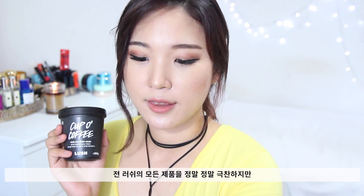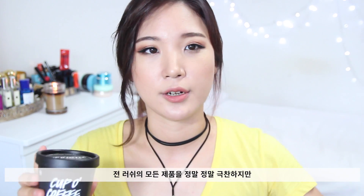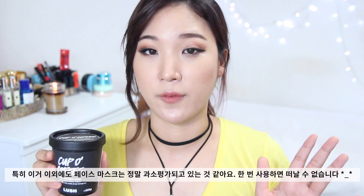I've been really enjoying this. I generally love all of the Lush products — their shower products, bath products, everything. And the facial mask creams from Lush are kind of underrated, I feel like. So definitely give it a try. You will fall in love with it.